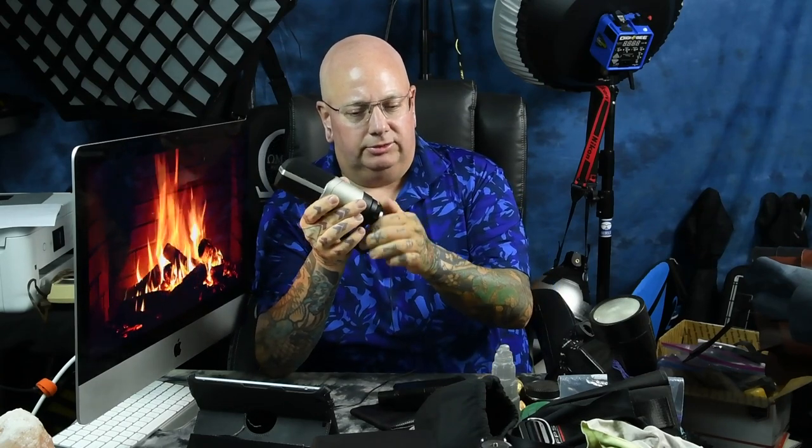Secondly, we have the Sennheiser MK4. Sennheiser is not cheap — I just showed you a $1,000 Sennheiser — but the MK4 you can get between $250 to $300 depending on where you buy it. I have a couple of these. It's a condenser mic and an extremely well-made mic. It only comes with a small pouch and a microphone stand adapter.